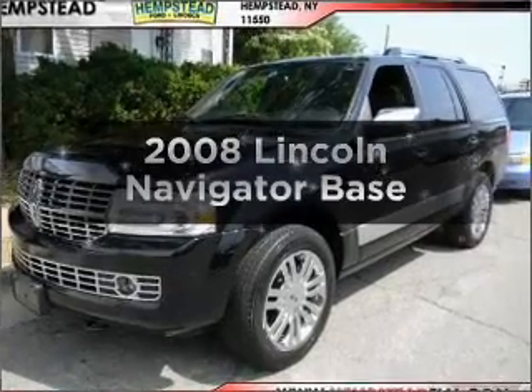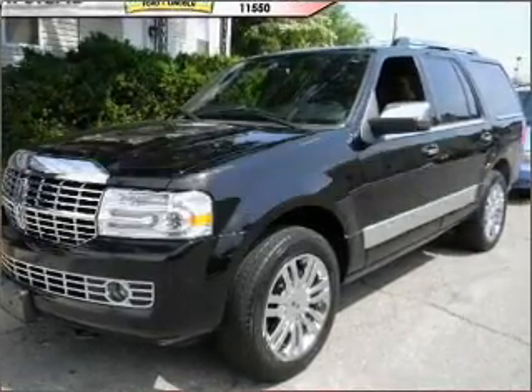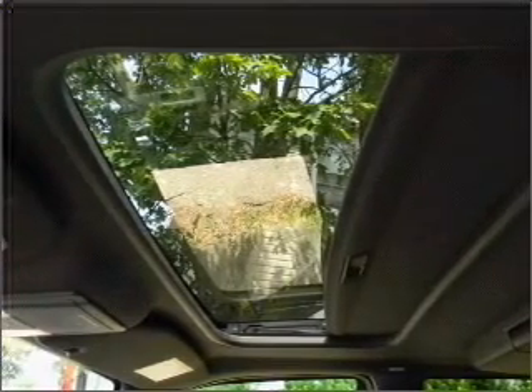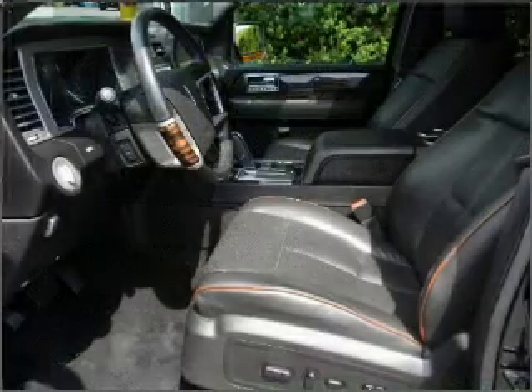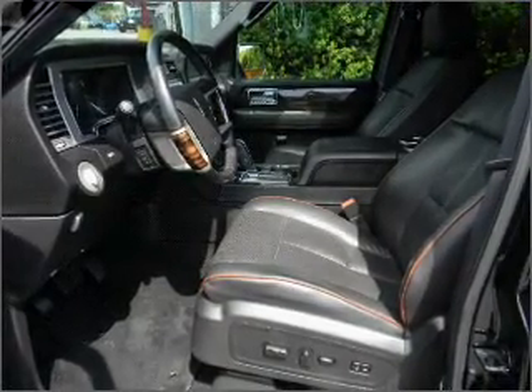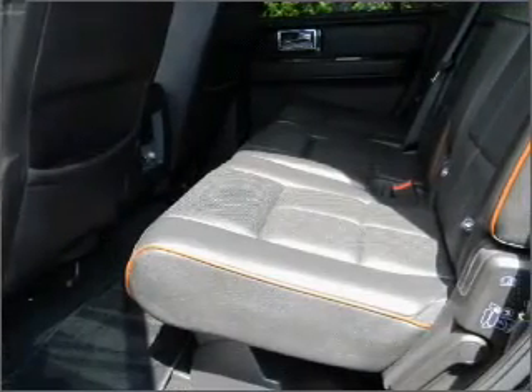Imagine yourself in this 2008 Lincoln Navigator. If you're looking for an automobile with great attributes, look no further. With a powerful eight-cylinder engine connected to a smooth-shifting six-speed automatic transmission, reach your destination effortlessly with GPS navigation.